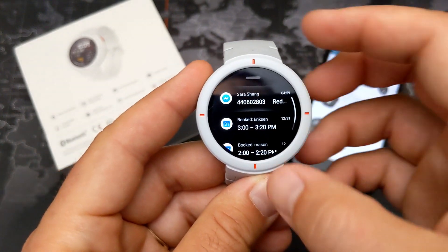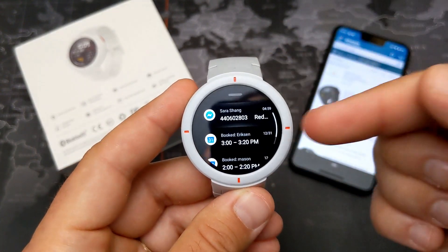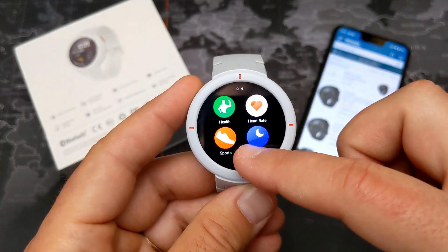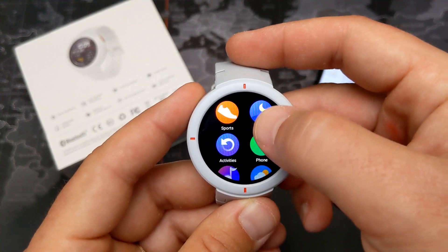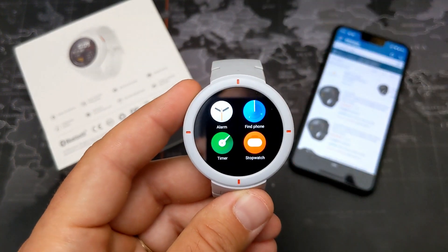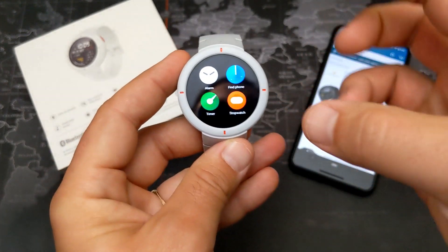Sliding up from the bottom shows notifications, which are really detailed. You can see a message here from Gearbest.com about some deals. Over here are all the apps — this is definitely a limitation if you want a watch full of apps. You're limited to what you see here.